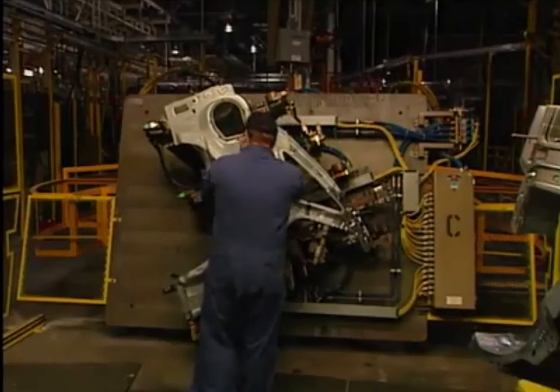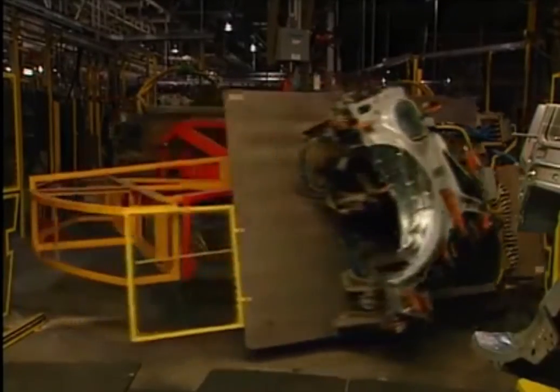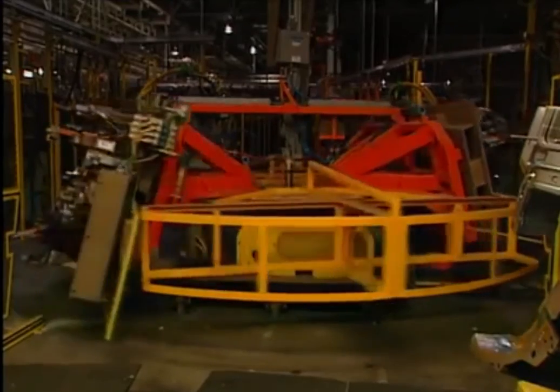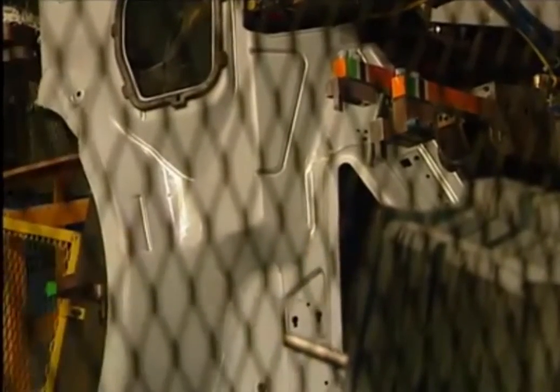New geometric workstations, or geostations, like this welding turntable, are capable of producing parts for multiple vehicles at the same time. They can be easily retooled for model changeovers. Geostations accurately position parts, enabling tight tolerances.